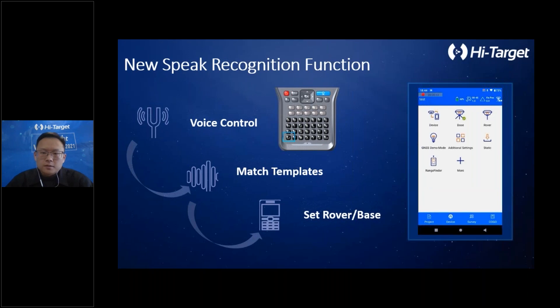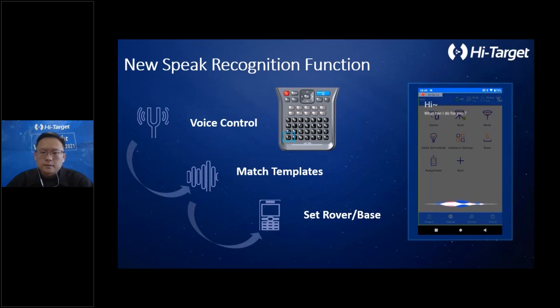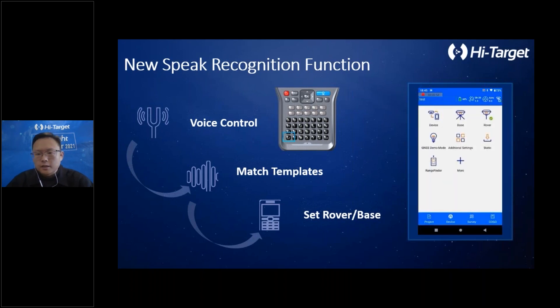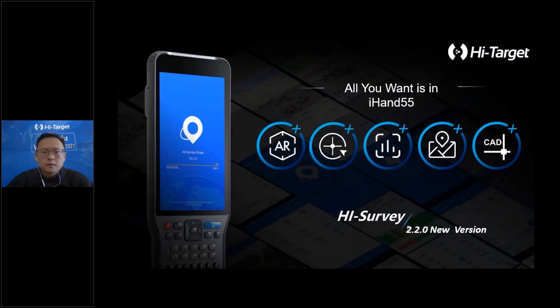Simply press the space button on the keyboard and the voice control function will wake up. Then say a template name you have saved before, such as 'UHF lower,' and Hi-Survey will respond as shown in the video and save it as a lower station automatically. This can help users who are busy eating breakfast or doing other tasks — they can just speak to Hi-Survey to perform a setting and keep their hands free.